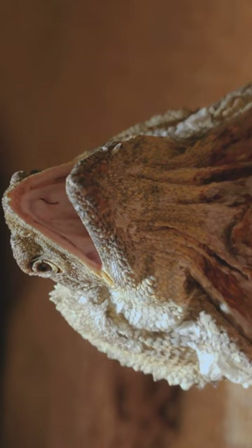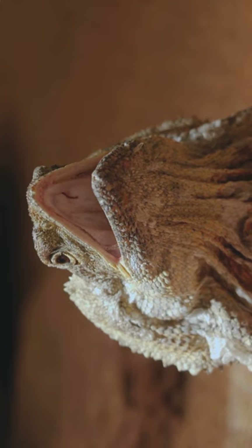Frilled dragons are great climbers. They scamper up trees like little tree wizards — it's like having a lizard that's also a jungle gymnast.